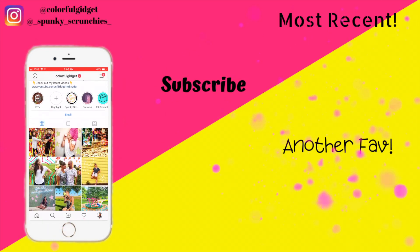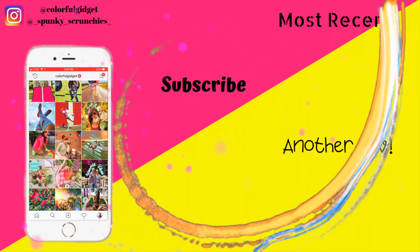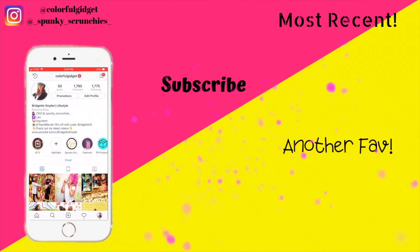Thanks for watching! Check out my Instagram pages at Colorful Gadget or my new brand at Spunky Scrunchies. If you haven't subscribed, click the circular icon in the middle, or check out my most recent video or another favorite in the top right or bottom right.